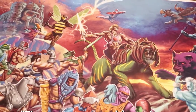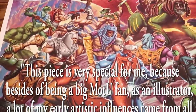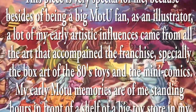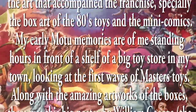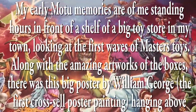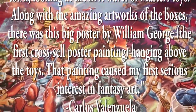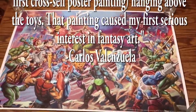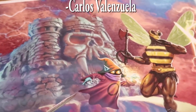This piece is very special for me because besides being a big Masters of the Universe fan as an illustrator, a lot of my early artistic influences came from all the art that accompanied the franchise, specifically the box art of the 80s toys and minicomics. My early Masters of the Universe memories are of me standing hours in front of a shelf of a big toy store in town looking at the first wave of Masters toys. Along with the amazing artwork of the boxes, there was this big poster by William George, the first cross-sell poster painting, hanging above the toys. That painting caused my first serious interest in art.